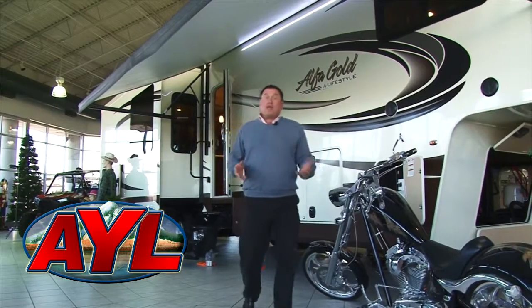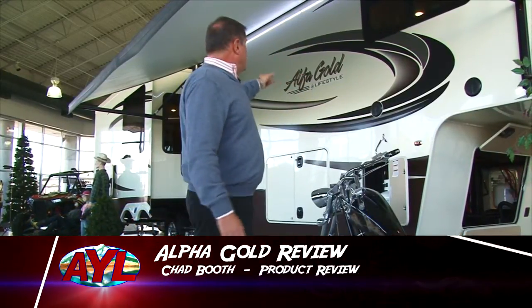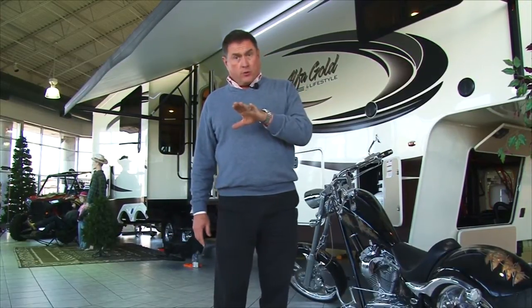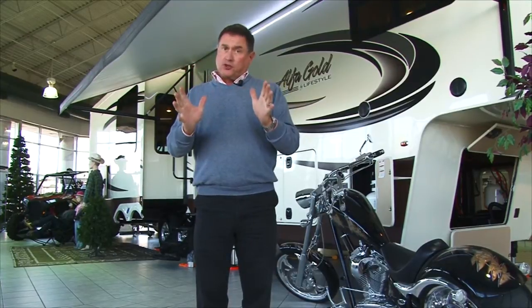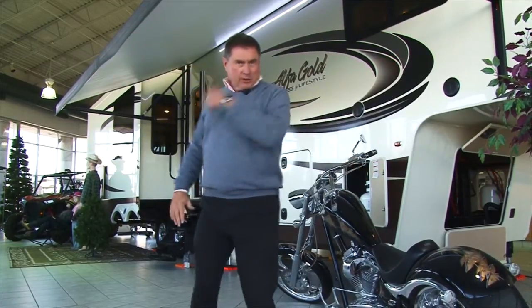In every category in life there's always a gold standard, and we're looking at it today as far as fifth wheels go. This is the Alpha Gold by Lifestyle — the 3405 RK, which stands for Rear Kitchen — and it's our Race City review for this month. Pay close attention and grab a notepad, there's a lot of stuff to show you. We're going to start with the inside, because this thing is so mind-blowing.